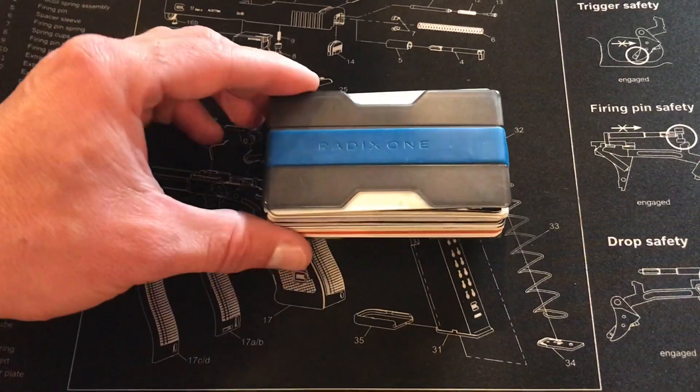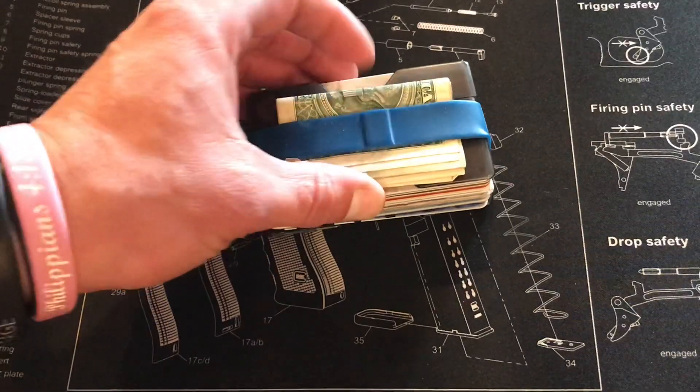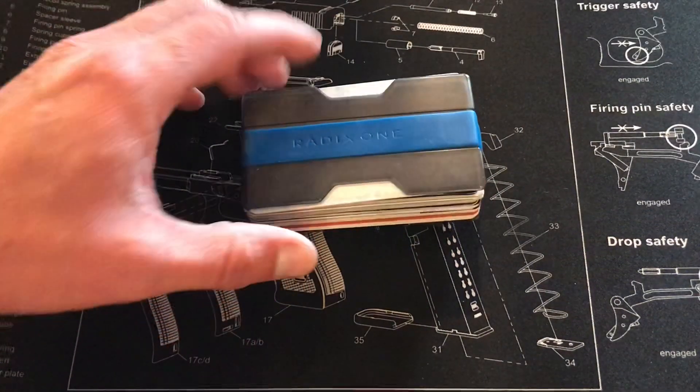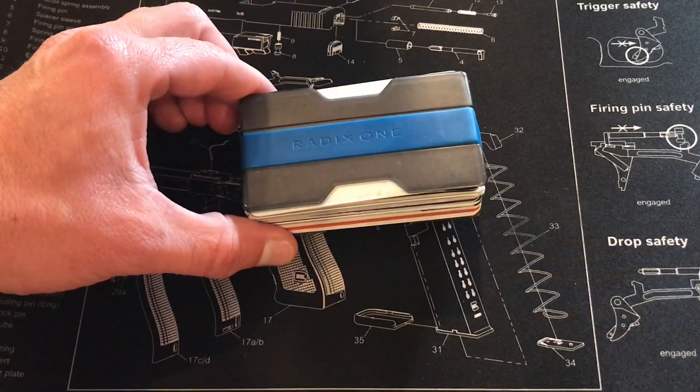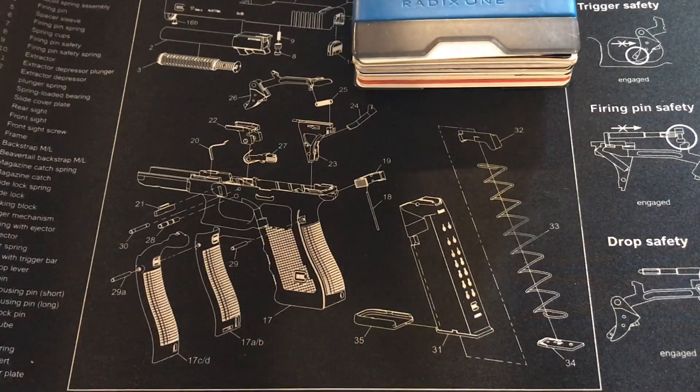The back side has a little part where you can lift it a little easier and put cash under there. I really like the front pocket wallet.